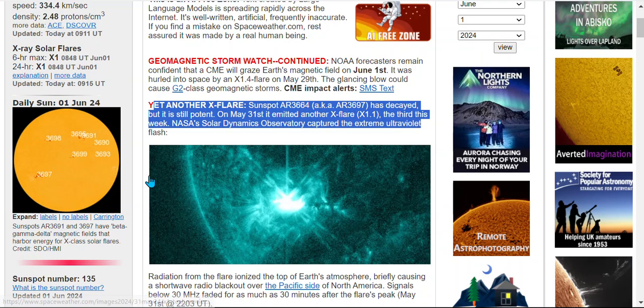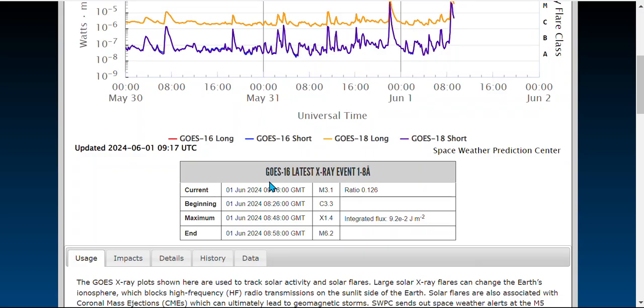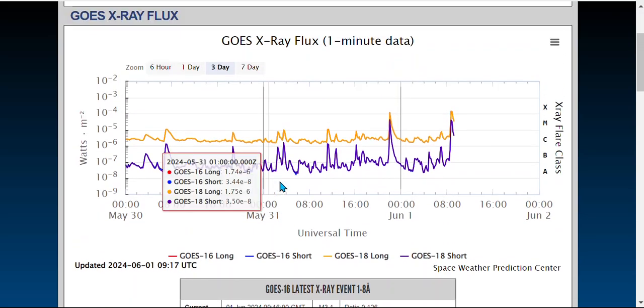Looking at the space weather site, this border event was on the 31st — an X1.1. The new one is an X1.4, a slight increase. So back to back events being tracked here.